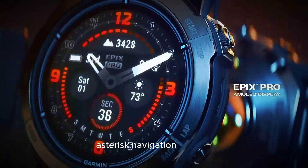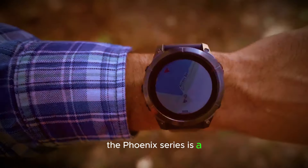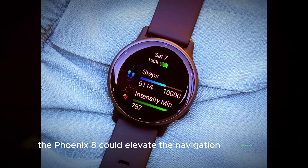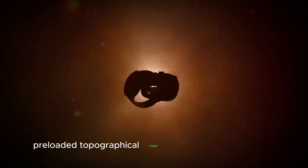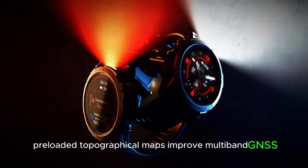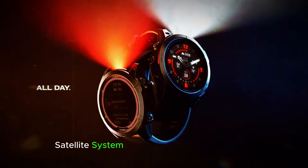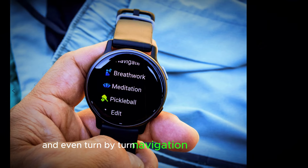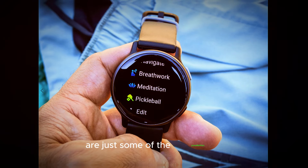Navigation Nirvana: The Fenix series is a favorite among adventurers for a reason, and the Fenix 8 could elevate the navigation experience even further. Pre-loaded topographical maps, improved multiband GNSS (global navigation satellite system) support for superior accuracy, and even turn-by-turn navigation for complex routes are just some of the possibilities.